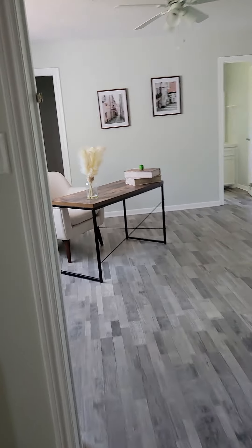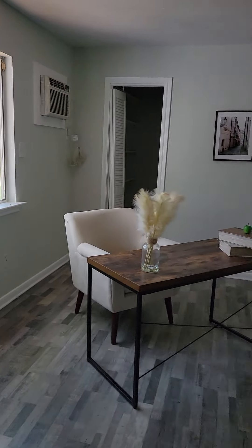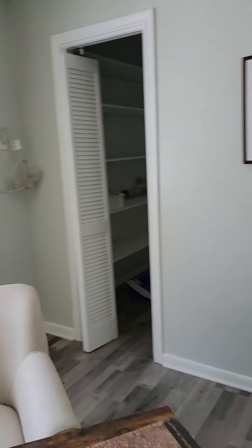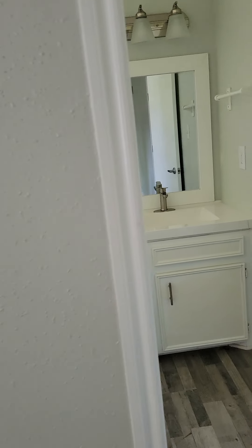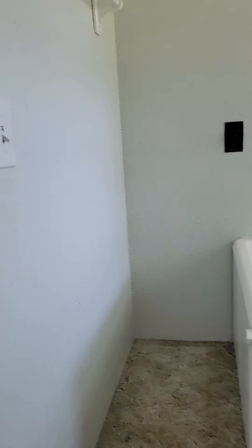Master closet here. This leads to like an extra office area or an extra living room space off the master. There's a sun closet that has a window unit to assist with the AC, and another bathroom here.